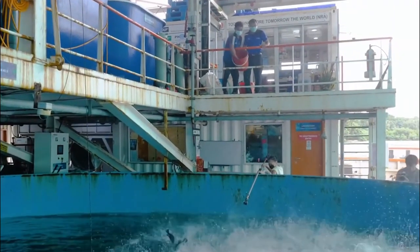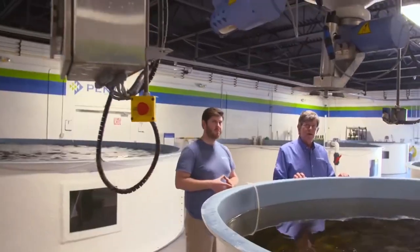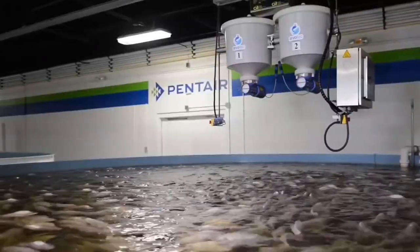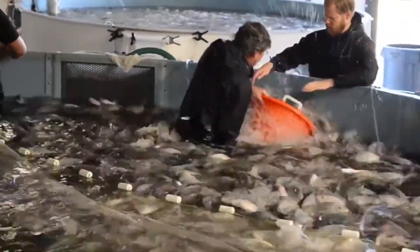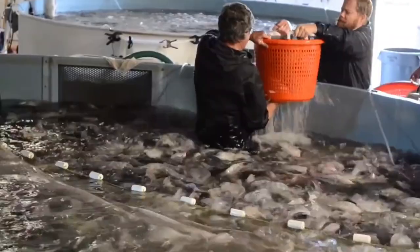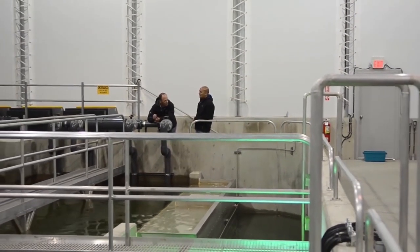While automated fish farms have many advantages, they also have their share of problems. In addition to requiring careful design and administration, they may be rather costly to put up and keep running. However, they provide a possible answer to the problems that have plagued conventional aquaculture. Here are the top 10 most amazing fish farming machines.